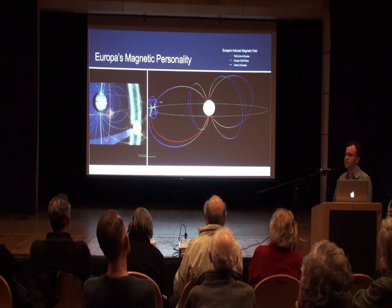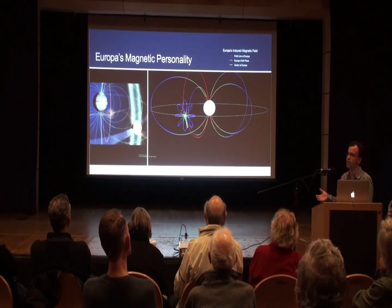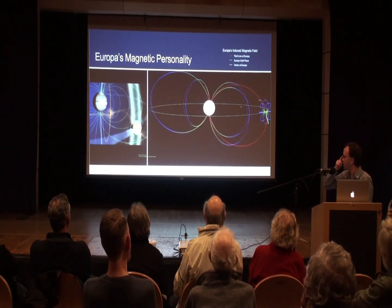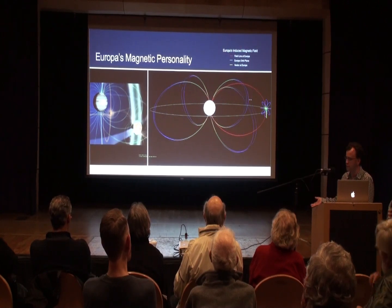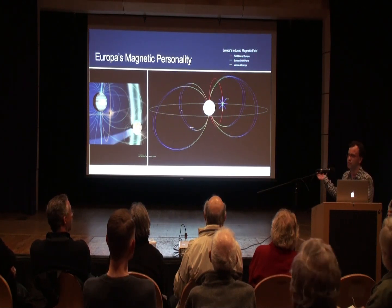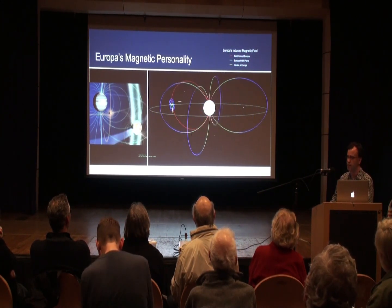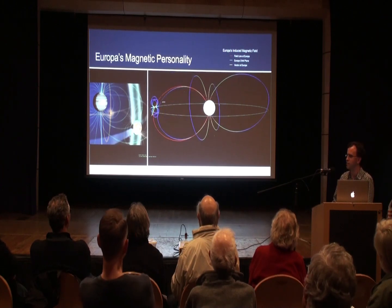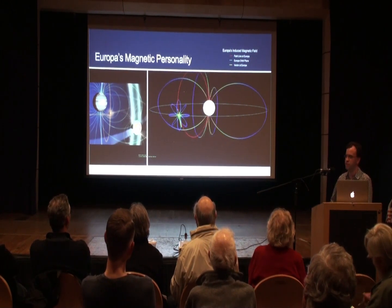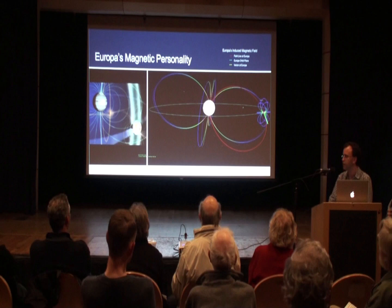We think that the landforms of Europa all point to it having a subsurface ocean — basically its icy crust is melted at depth to form a global ocean. Another way in which we think there's a subsurface ocean is that the Galileo orbiter found that Jupiter's magnetic field has induced a magnetic field in Europa itself, which can really be explained if there's a mobile conducting layer under its surface. Given its icy nature, we think this is due to a mobile subsurface ocean that is also salty — this briny nature is the crucial factor for explaining why it would be conducting.